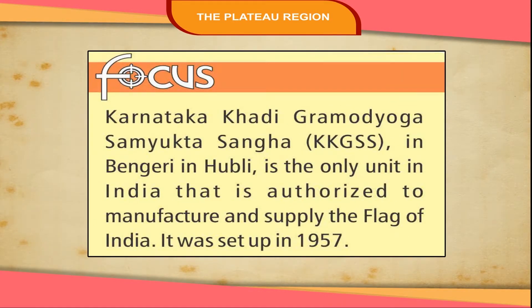Karnataka Khadi Gramudyog Sanyukta Sangha (KKGSS) in Bengeri, Hubli, is the only unit in India that is authorised to manufacture and supply the flag of India. It was set up in 1957.